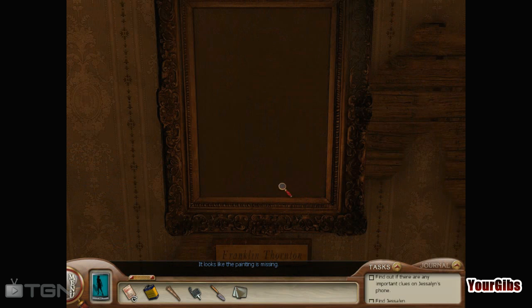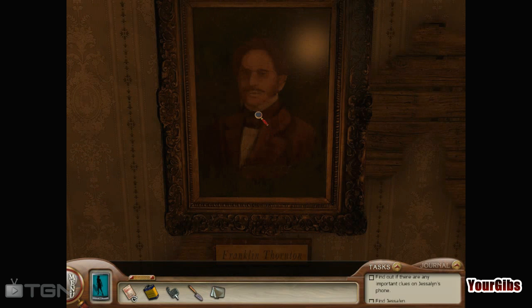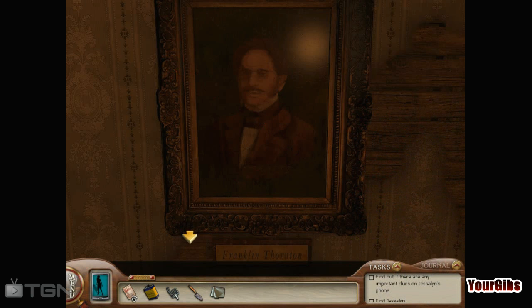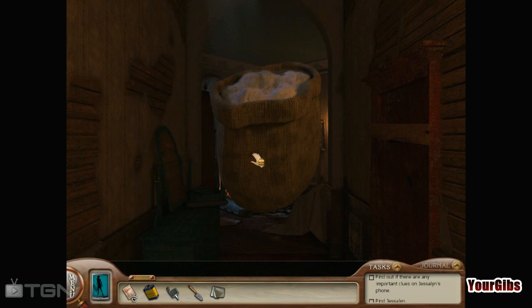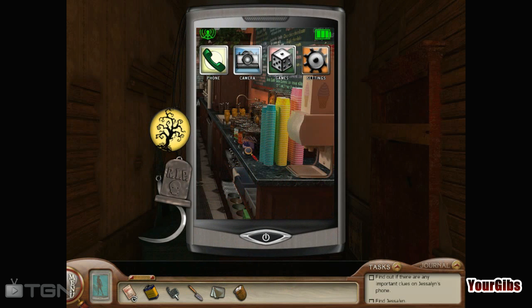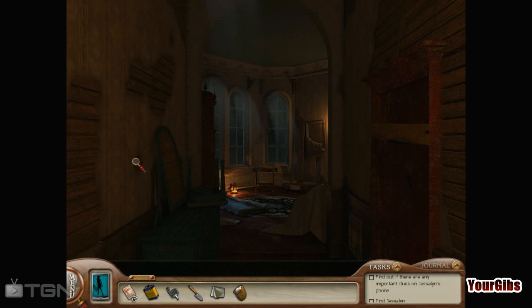It looks like the painting is missing! It sure does — I have it though. Canvas. Yay! Now what? That's it? We just put it back? We really only have two tasks. Mmm, cotton. Oh, we lost our hammer already. That's sad. Oh, it's another little thingy for my phone. Cool, a little gem or charm or whatever you call those things.